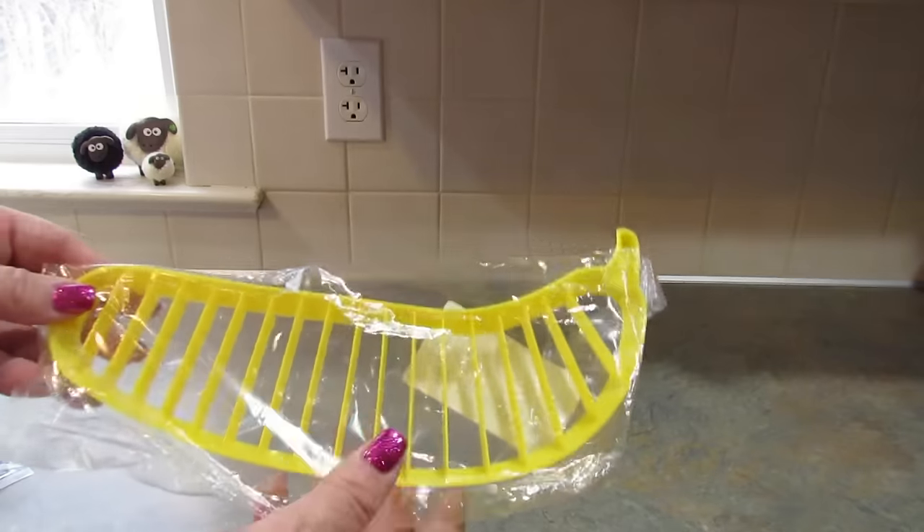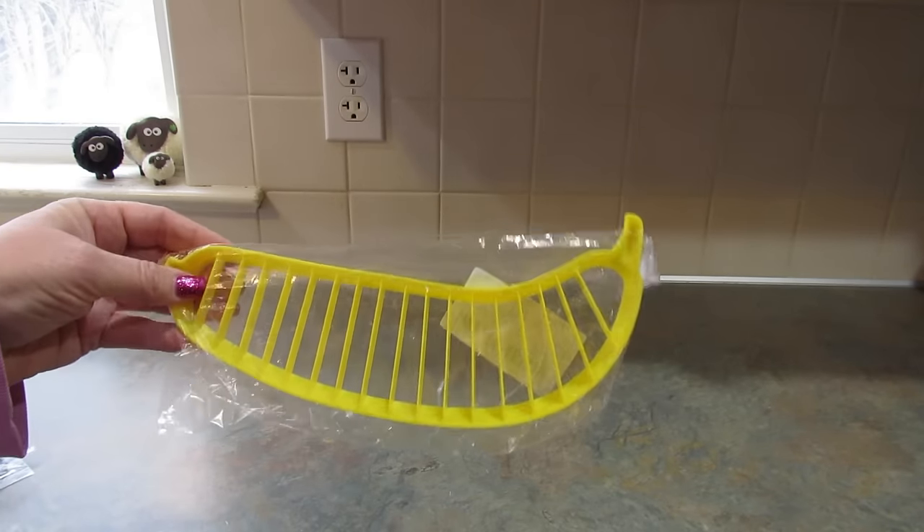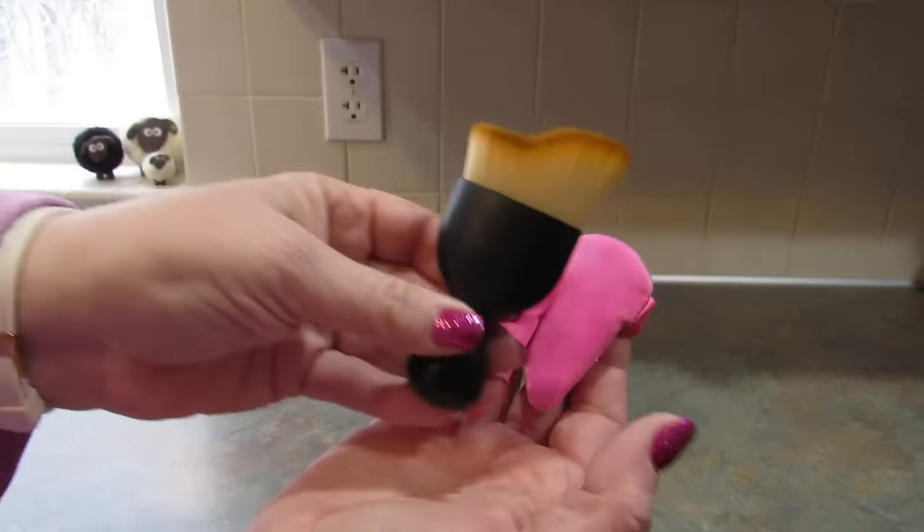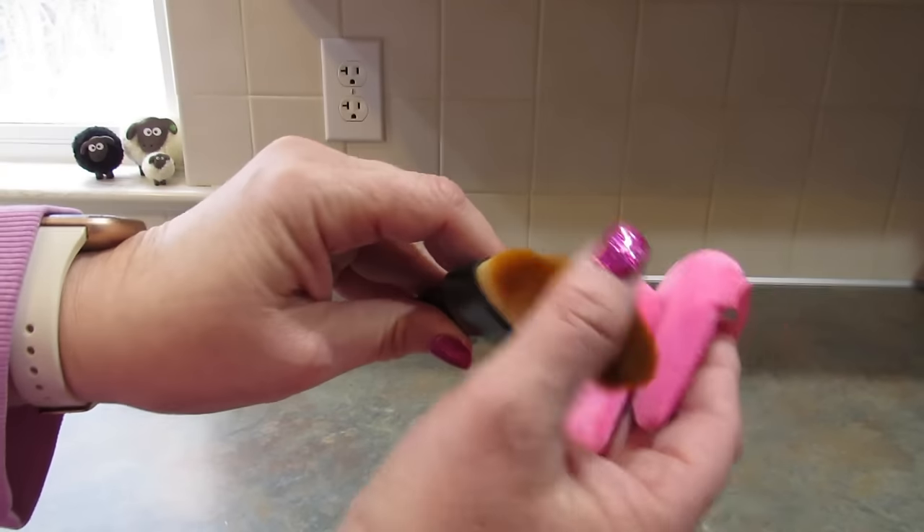That was another one of the remote hangers. This is a dough scraper, and this is a banana cutter — I'm sure you can cut other things with it, I just thought it was interesting.